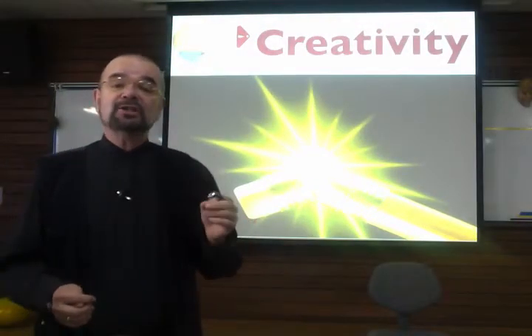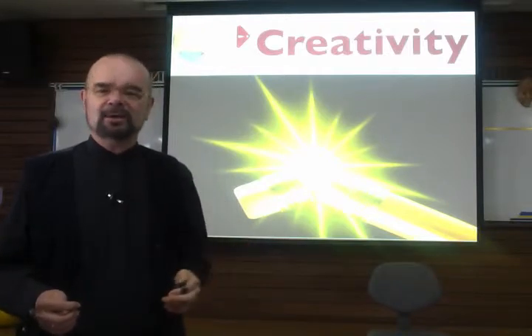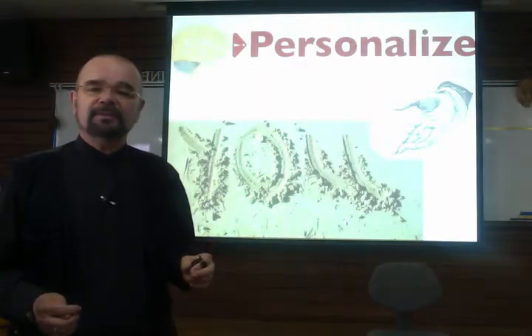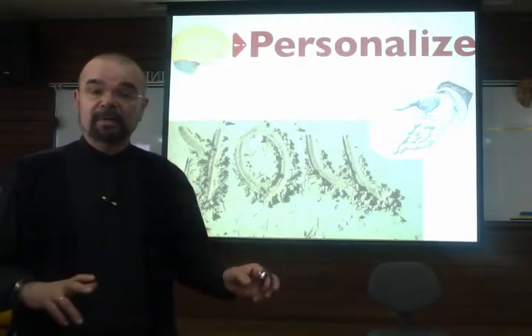Creativity. Learners are naturally creative. How do we encourage that? How do we unleash that creativity? And personalize — make the lesson engaging by making it about them.